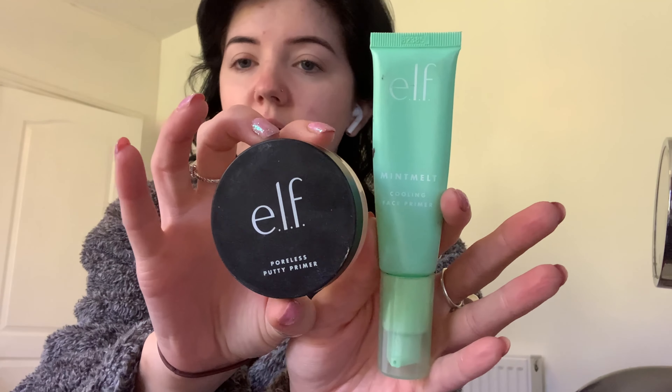For primer I'm going to use these two. I've really been liking elf products lately. First, the Mint Melt Cooling Face Primer, which I'll use all over my face — it's meant to be a dupe for the Milk Makeup one and it's a really weird gel consistency, kind of like a stick-on face mask. It makes your face a bit sticky but I feel like it helps your makeup stick on. Then the Poreless Putty Primer — I put that just around my nose where I have a few enlarged pores.